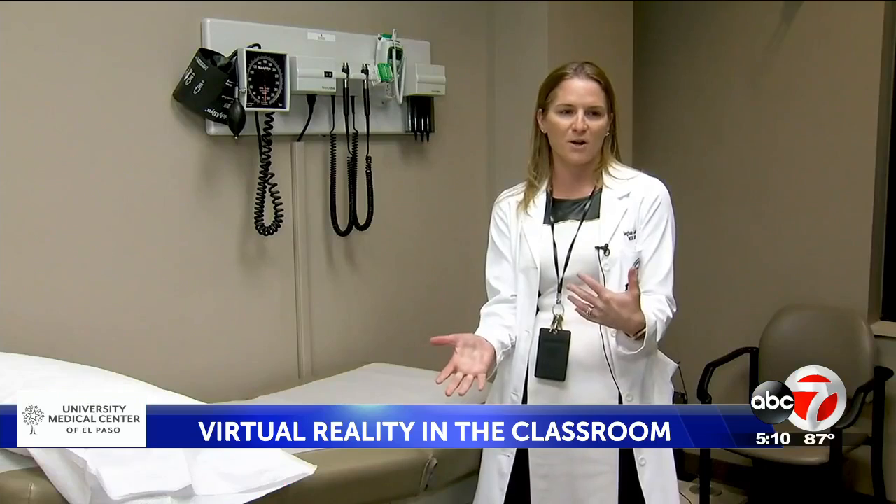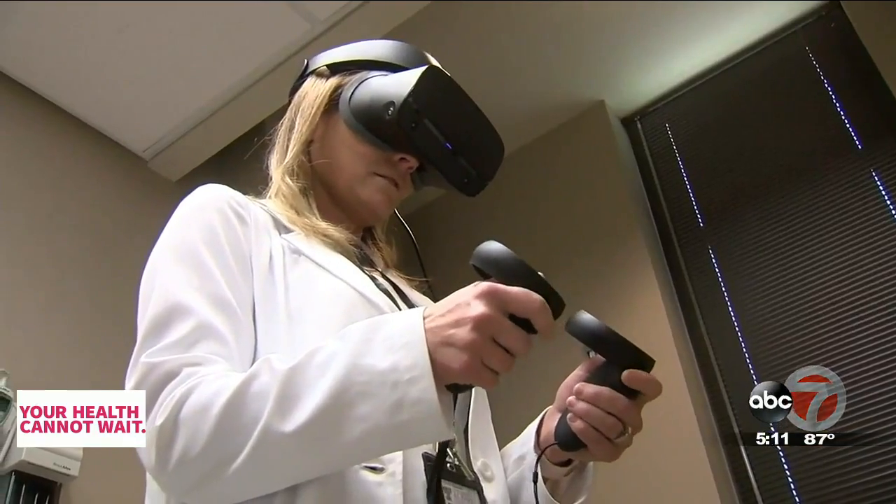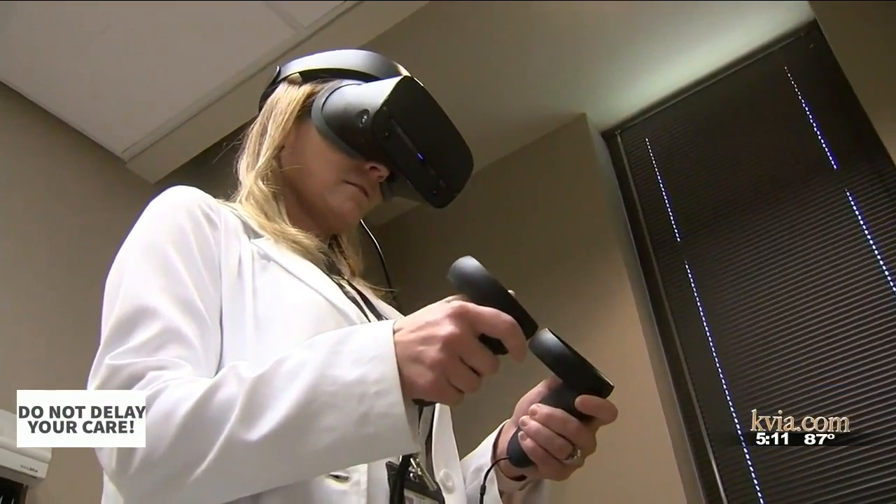My husband has a VR at home and so I was like, this would be amazing if I could get nursing students to try it. Megan Lamont, an instructor with the Hunt School of Nursing, is piloting the program.